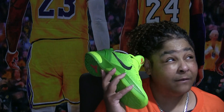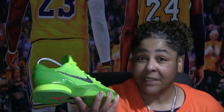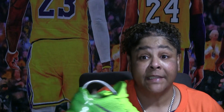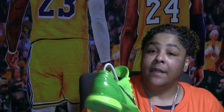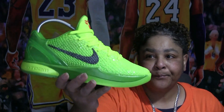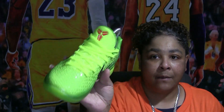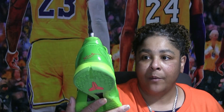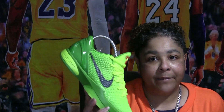Hopefully the reverse Grinches coming out on December 15th or 16th — I hope we have a better chance at getting those. These are the Grinches. I've rocked these one time. The reverse of these shoes is coming out in a few more weeks, so hopefully I can grab those.